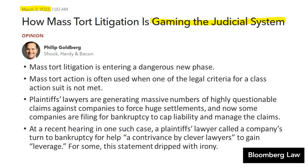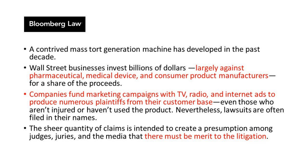Over the past decade, a mass tort generation machine has been developing, largely against pharmaceutical, medical device, and consumer product manufacturers. These companies fund marketing campaigns — TV, radio, and internet ads — to produce numerous plaintiffs from their customer base, people who may not have even been injured or used the product. The sheer quantity of claims, as we see in the earplug case, is intended to create a presumption among judges, juries, and the media that there must be merit to the litigation.